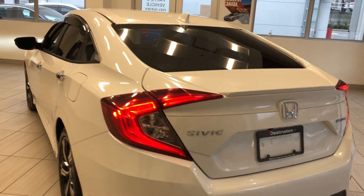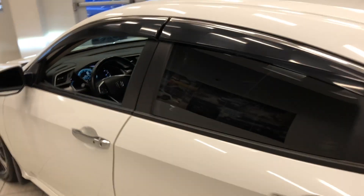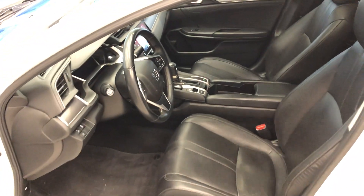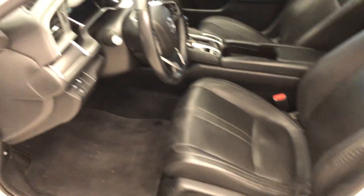Around the back, there's a backup camera of course, and the rear windows are tinted. On the inside, because it is a Touring, you do get all the features including lane watch, leather seats, and power of course.